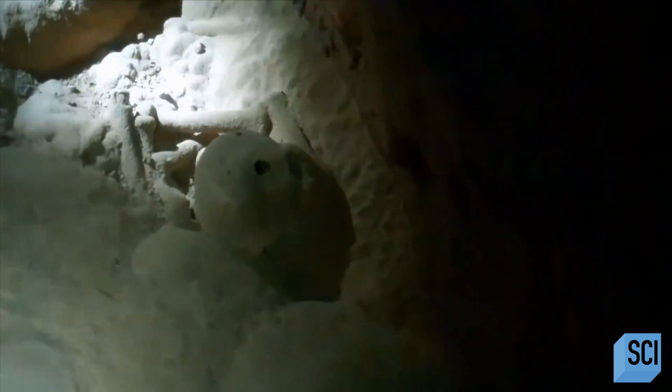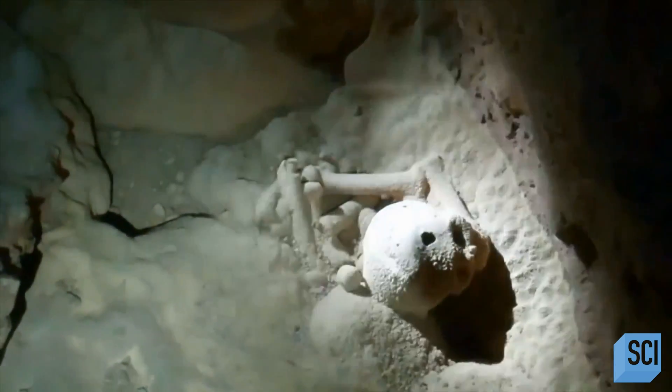One discovery is found high in a hollow that's only reachable by a ladder. This person is down on their knees, with their hands bound behind their back. Others seem to have been pushed or thrown to their deaths. It appears that they suffered the same fate as the Crystal Maiden.